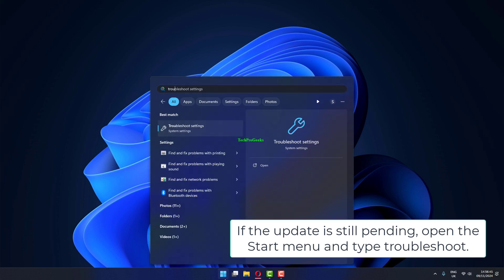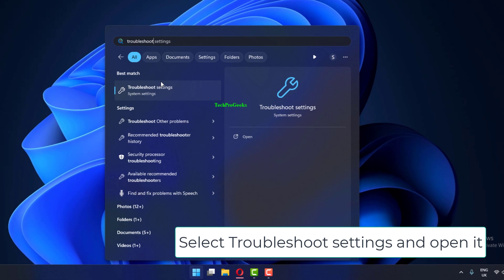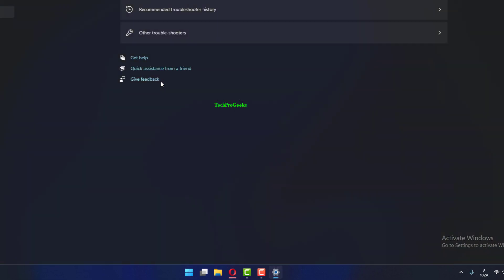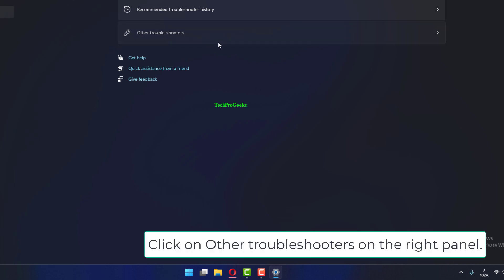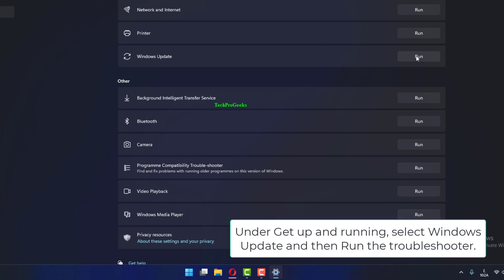If the update is still pending, open the Start menu and type 'Troubleshoot.' Select Troubleshoot Settings and open it. Click on Other Troubleshooters on the right panel. Under 'Get up and running,' select Windows Update and then run the troubleshooter.